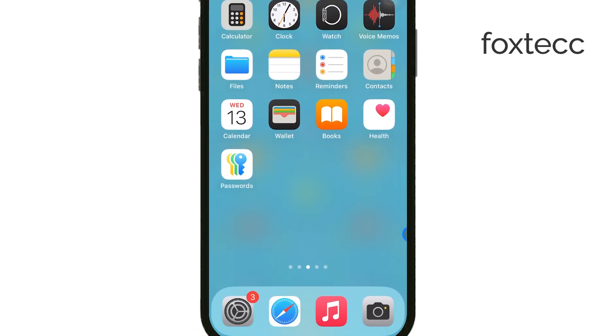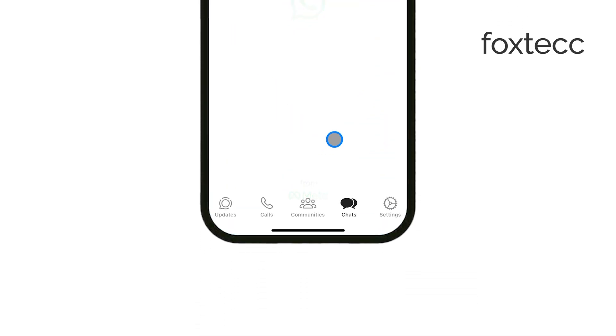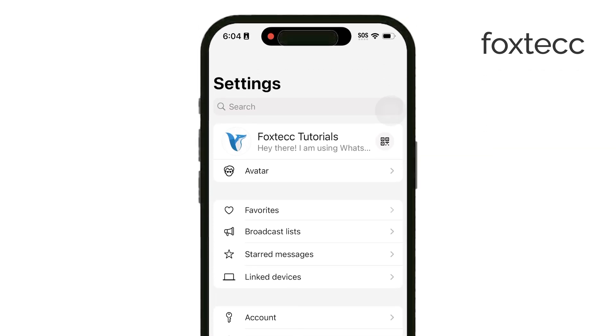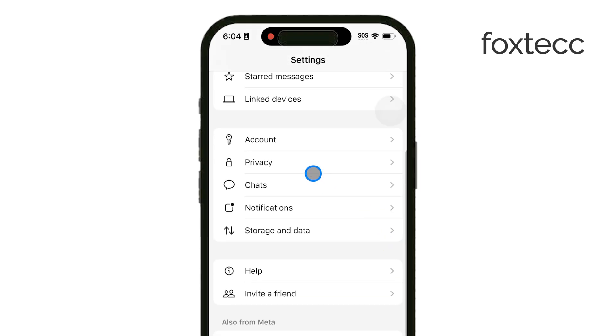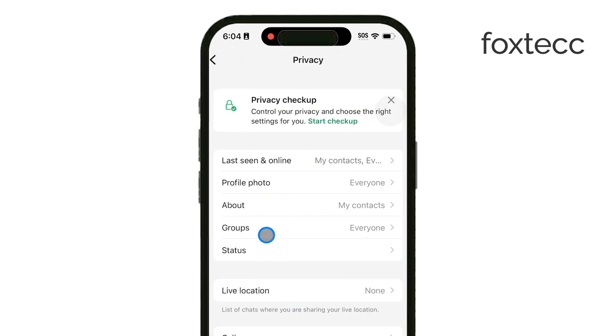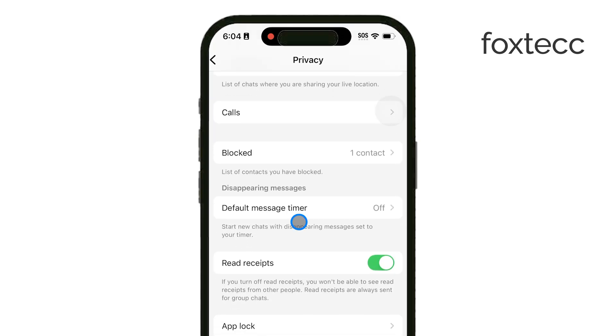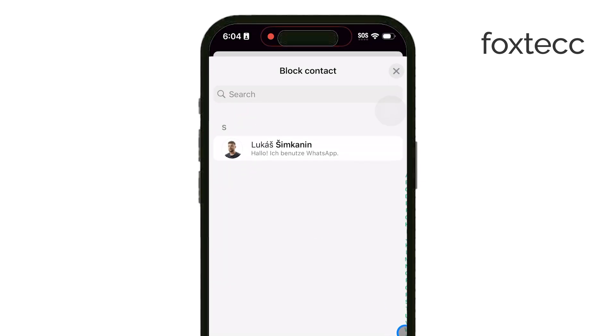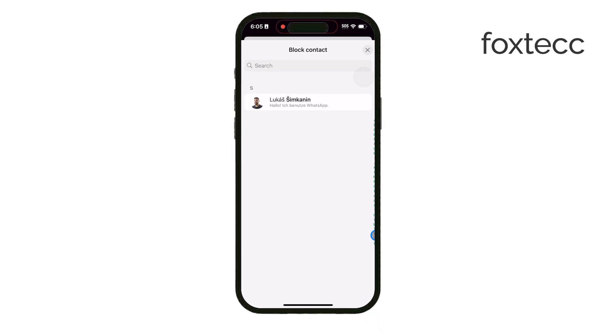First, open WhatsApp on your iPhone. Once you're in, tap on Settings at the bottom right corner of the screen — this is where you'll find all your privacy options. Now tap on Privacy. From here you'll see different privacy settings for your account, but what you want to do is go to Blocked. Here you'll see a list of all the numbers you've already blocked. To block a new number, tap on Add New to manually add any unknown numbers that have messaged you before. This is a great way to deal with numbers you know you don't want contacting you again.